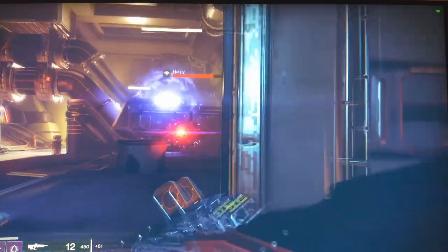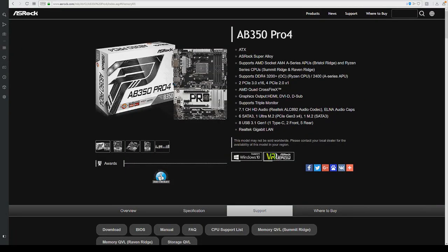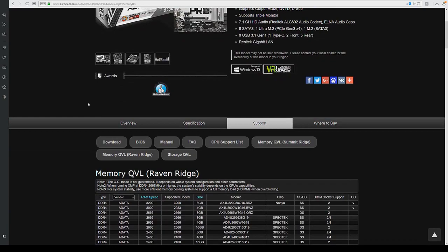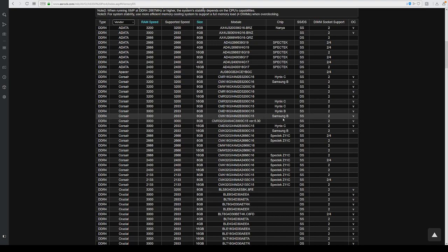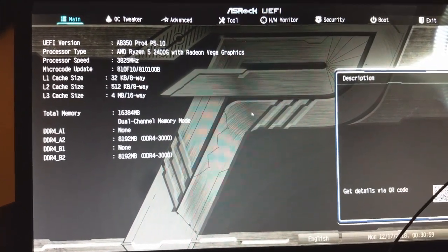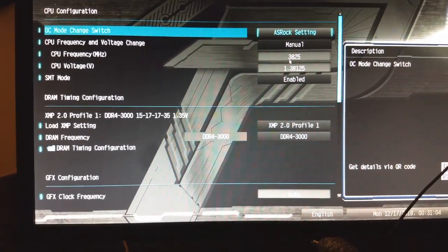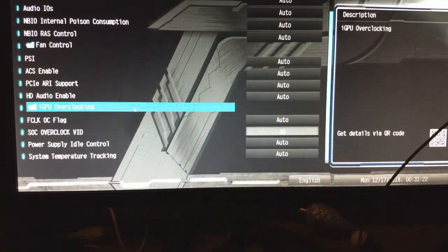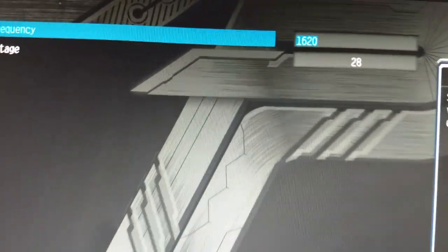This Samsung B-Die turned out pretty well for me. I was able to confirm it was Samsung B-Die from the QVL list from my motherboard vendor, and if I scroll down to Corsair Samsung B-Die it's this specific part number right here: CMK16GX4M2B3000C15. It's nice being able to set my XMP profile to DDR4-3000, and because of this kit I was also able to set the graphics on my APU to 1620, when before I was stuck at 1325.